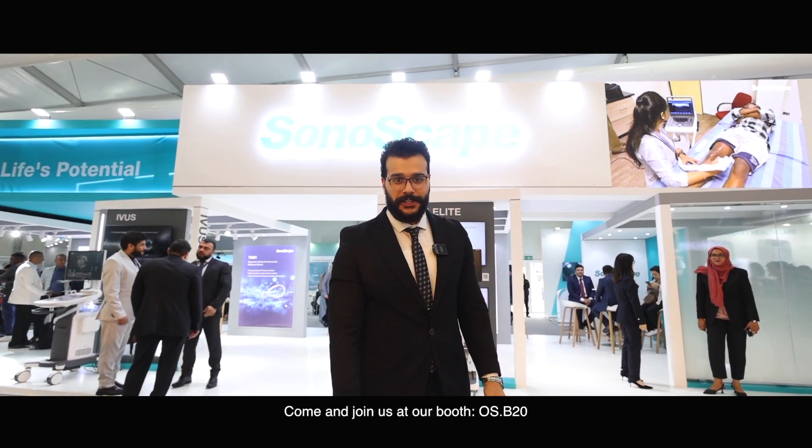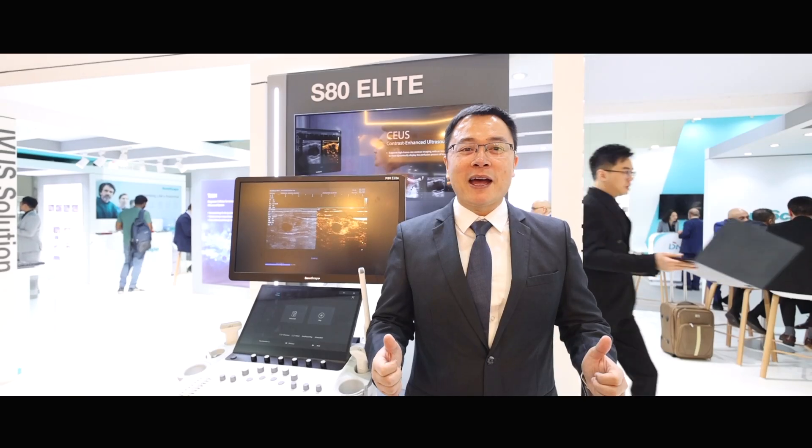Come and join us at our booth OSB20. Sonoscape. Welcome.